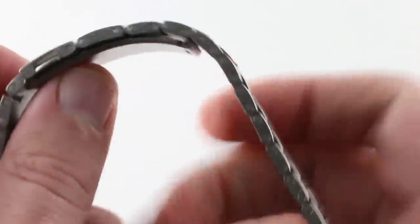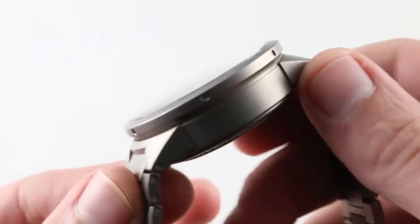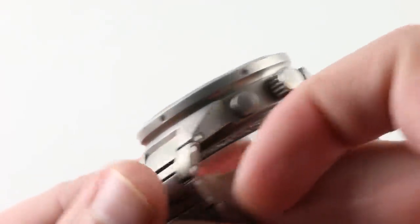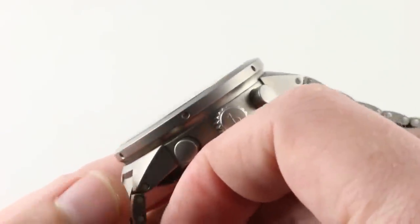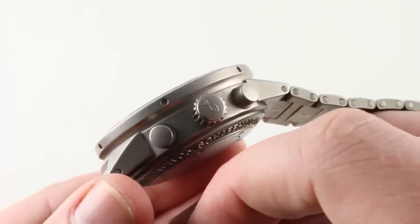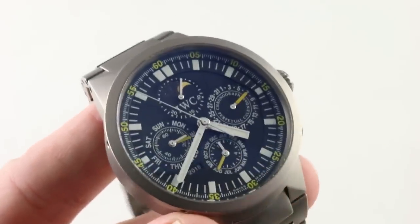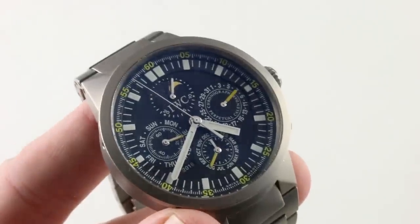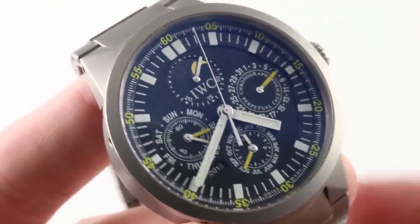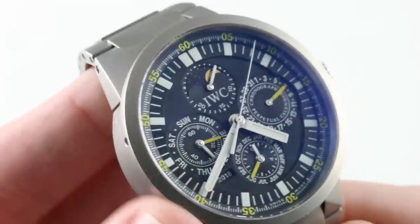Moving back to the case, you can see there's a little bit of a Gerald Genta-inspired bolt profile outboard. This was drawn from some of the prior Ingenieur references which informed the GST collection. You will note that this watch features its period-correct original IWC fish crown. The timepiece has a no-nonsense dial. We'll talk a bit more about the dial's luminescence when the lume shot arrives at the end of the video. For now, let's get close, zoom in, get our focus, and talk about what's on offer by IWC's designers.